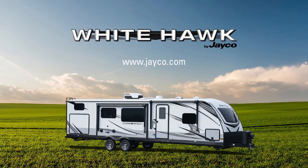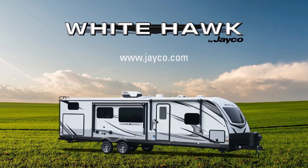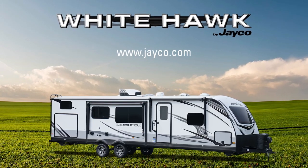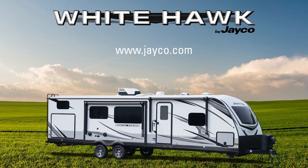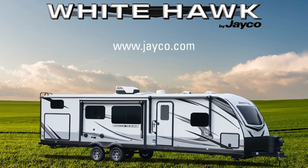Those are the changes for the all-new 2022 Whitehawk. You can see all of these changes on our website at www.jayco.com. We want to thank you so much for the backing of the Whitehawk, Jayfeather, and Jayfeather Micro brands. Have a great day.